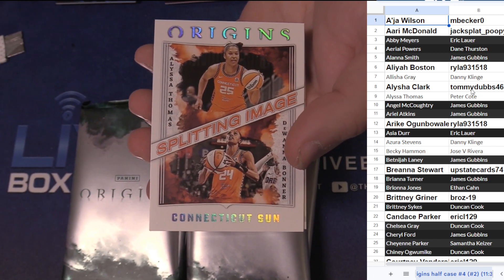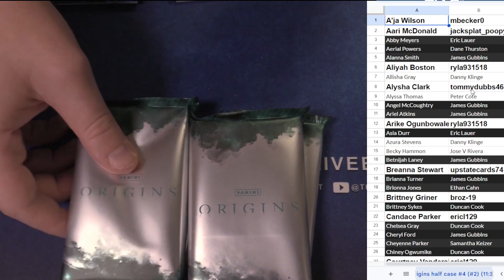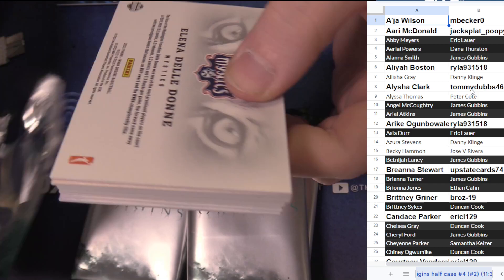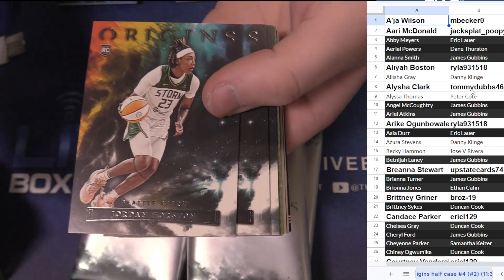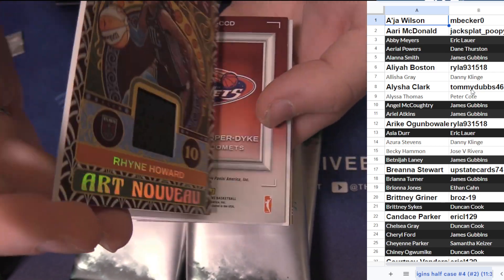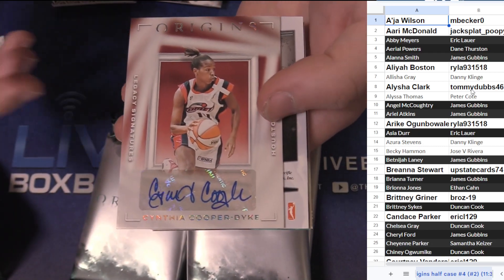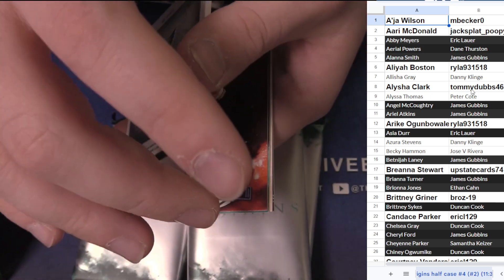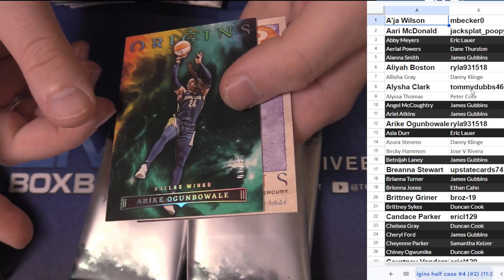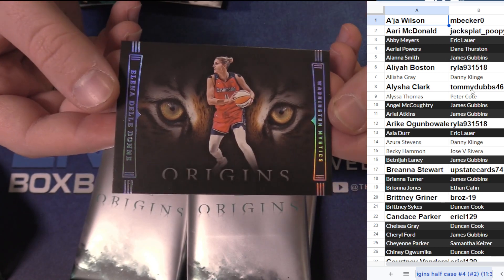Rebecca Gardner, Diamond DeShields 75. The dual Splitting Image — that'll go to the top player. Alyssa Thomas hits, good looking Sue Bird Team Origins inserts. Jordan Horston, Lonnie Brown Cheney. Ryan Howard jersey, Cynthia Cooper-Dyke with the ink. Satu Sabali — nice, got the jersey auto.